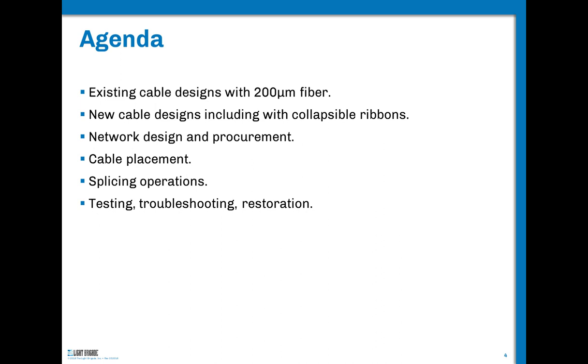Quick agenda: we're going to talk first about coating and 200-micron coating and the reduction in coating size. Then we'll talk about collapsible ribbons — and note these are not mutually exclusive. You can have both: 250-micron collapsible ribbon or 200-micron collapsible ribbon. They are two different technologies that can be used together to even magnify the benefits. We'll also cover planning and procurement, placement, splicing, testing, and troubleshooting.